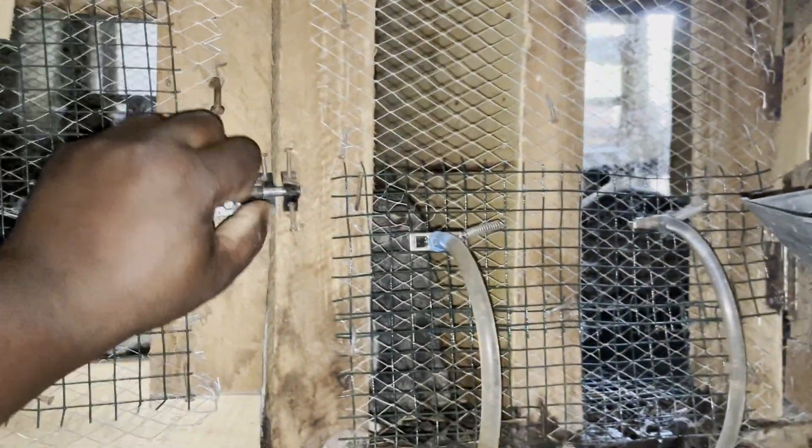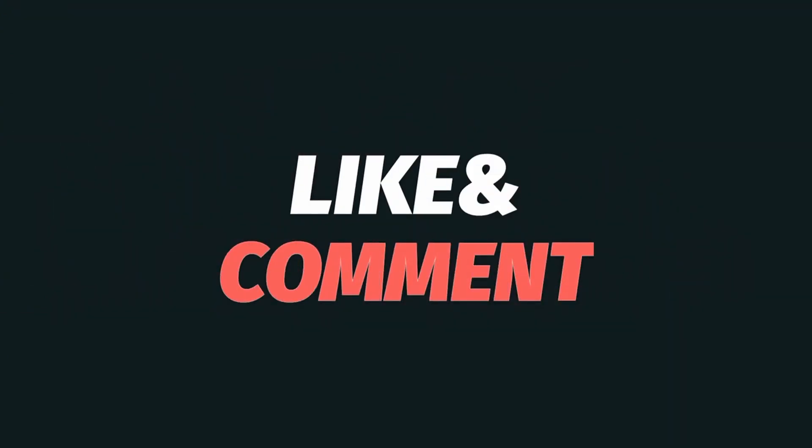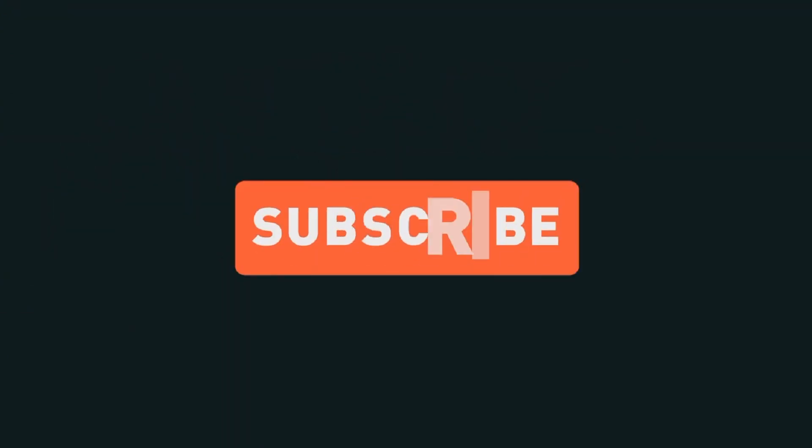Thanks for watching. We hope this information is useful for you and your bunnies. We hope to see you in the next video.